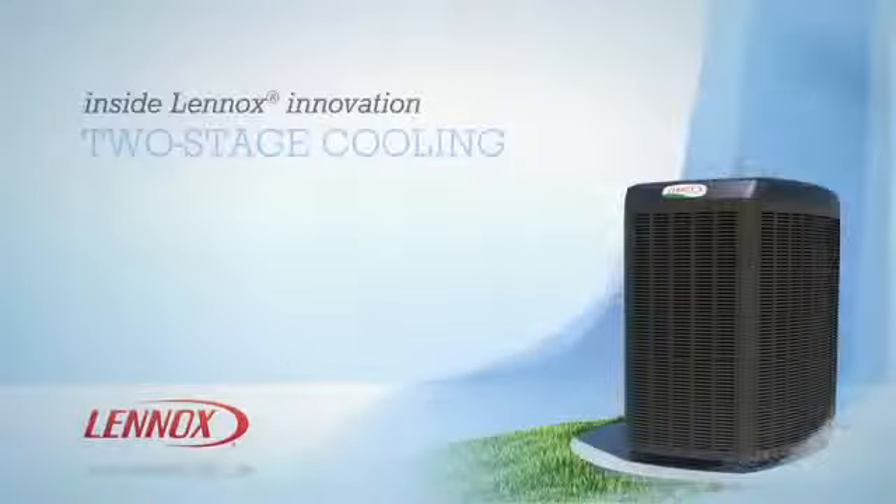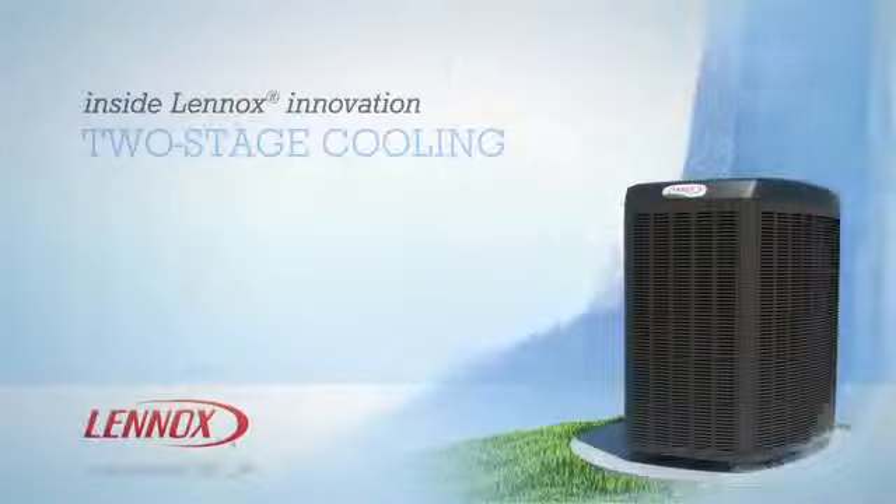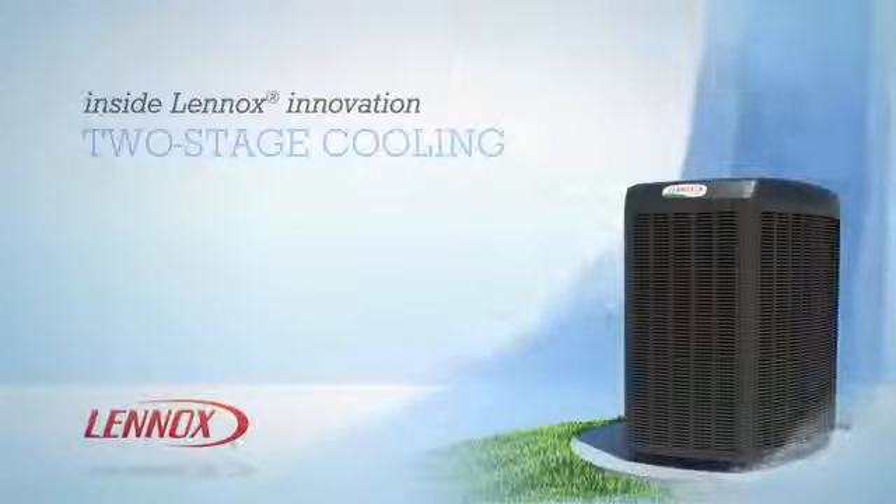It's just one more example of the innovation, efficiency, and performance you can expect from Lenox. To learn more, contact your local Lenox dealer.